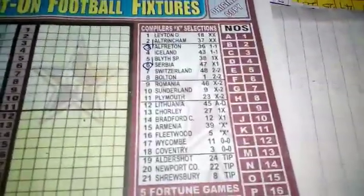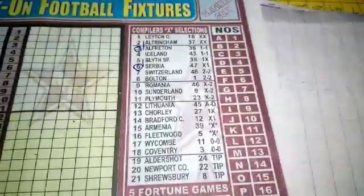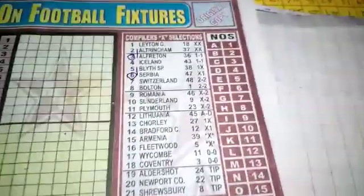So let us go to the Right Top. This coupon acceleration runs from 1 to 21.